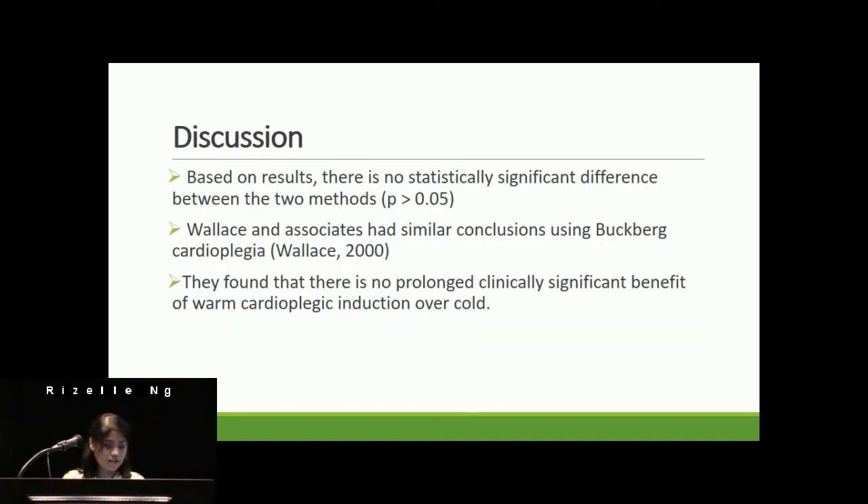Based on the results, there was no statistical difference between the two groups. Wallace and Associates had similar conclusions using Buckberg cardioplegia — they found no prolonged clinically significant benefit to warm induction over cold induction. They did, however, note increases in LV systolic function, though improvements were transient.